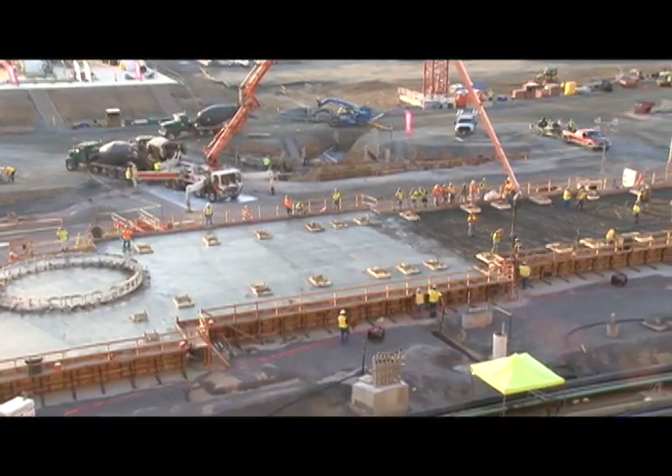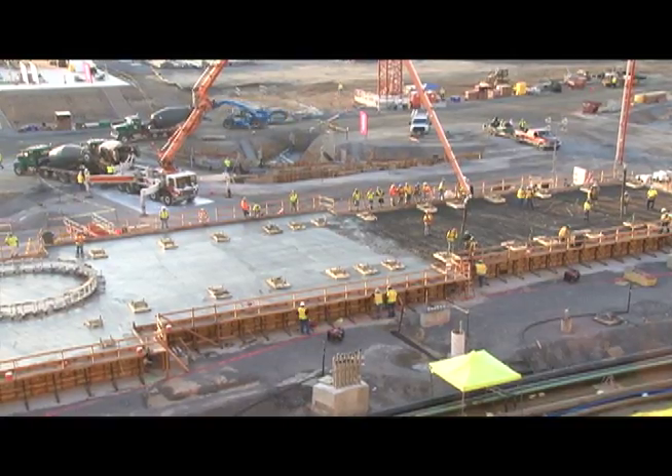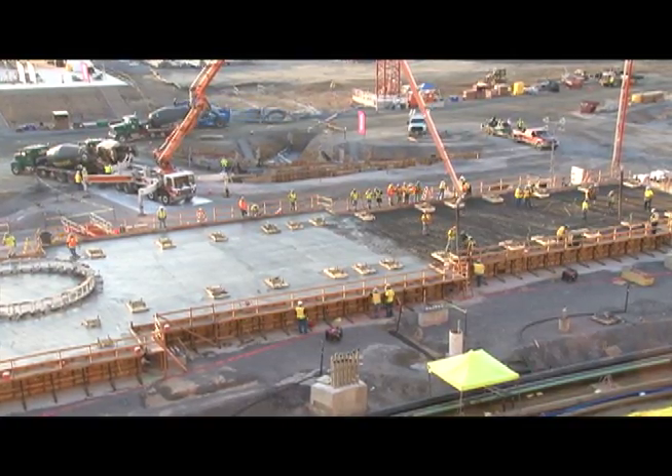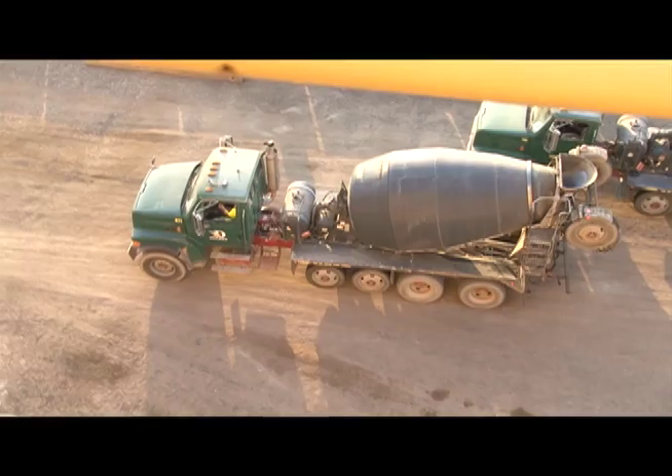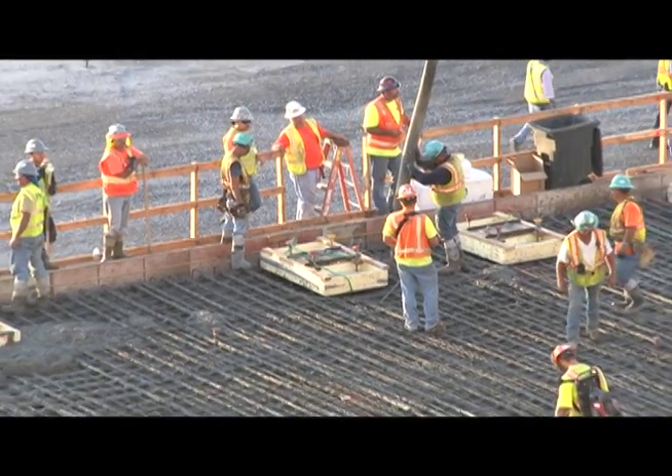Today we're completing a major milestone on the construction of our Unit 3 combined cycle plant. We are pouring the foundation for our heat recovery steam generator. It started about 9 o'clock last night. We've had over 130 concrete trucks visit the site to support this pour. It's taken over 1,300 yards of concrete.